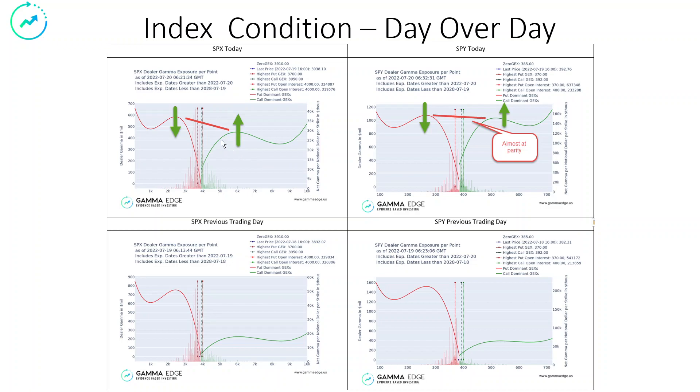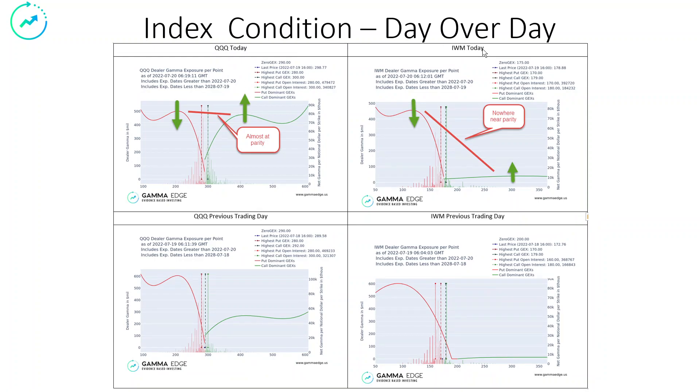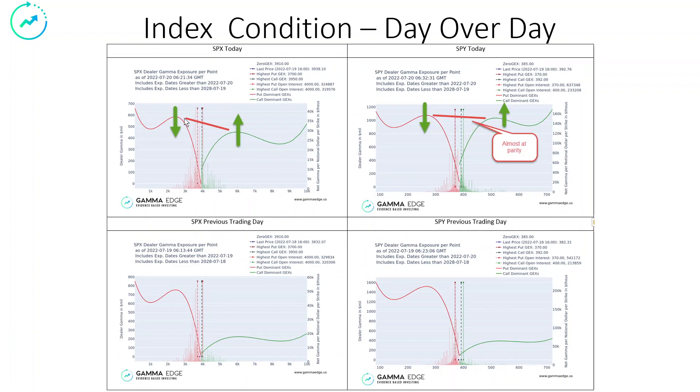Index condition day over day is improving significantly. We've got a drop in net negative gamma and an increase in net positive gamma on the SPX, the SPY, the Qs, and the IWM. You can see here on the SPX that this bar I've drawn shows a major visual change between the ratio of net negative gamma and net positive gamma. Not only are we seeing calls go in and puts come out in the short term, we're actually seeing something that we call parity.